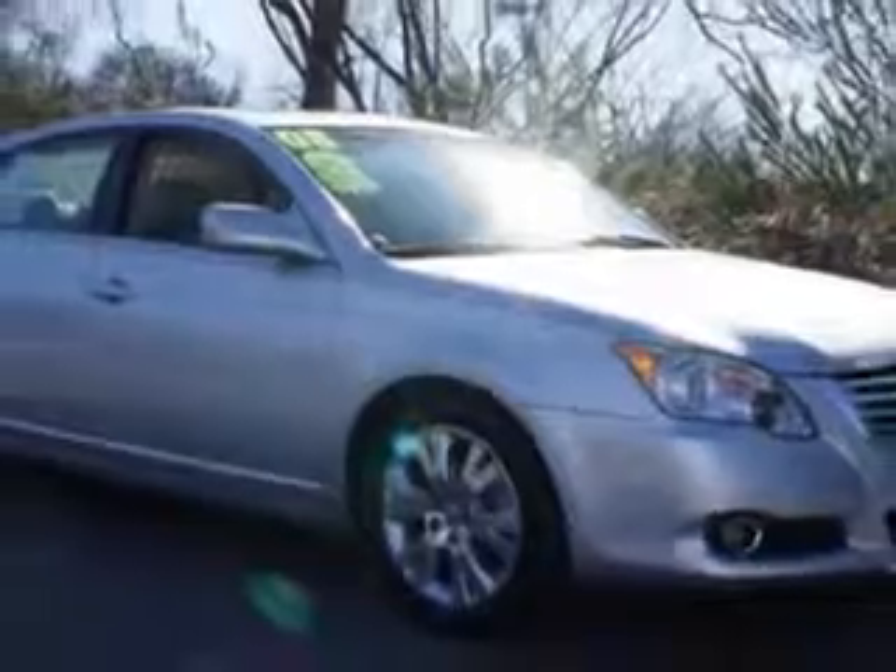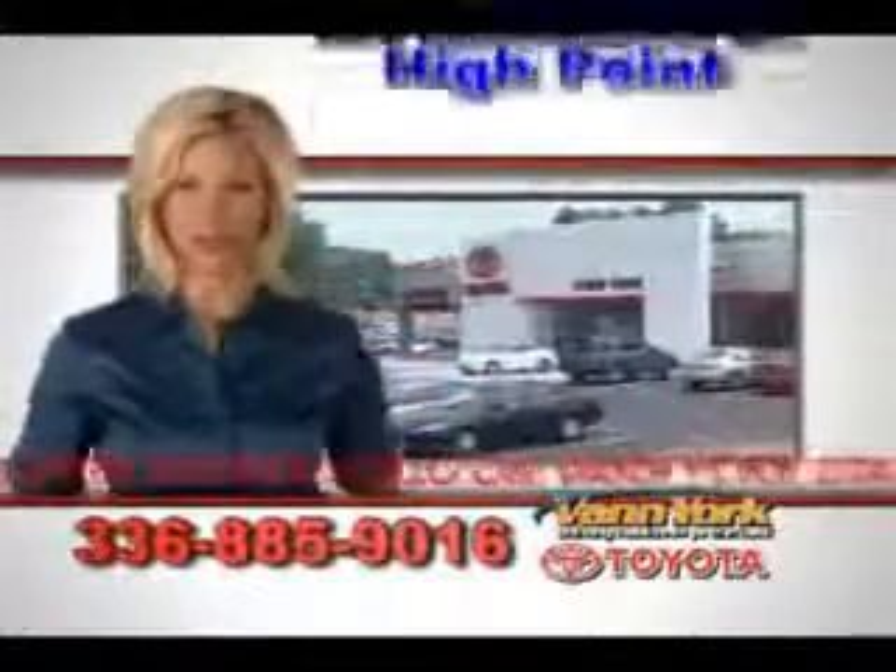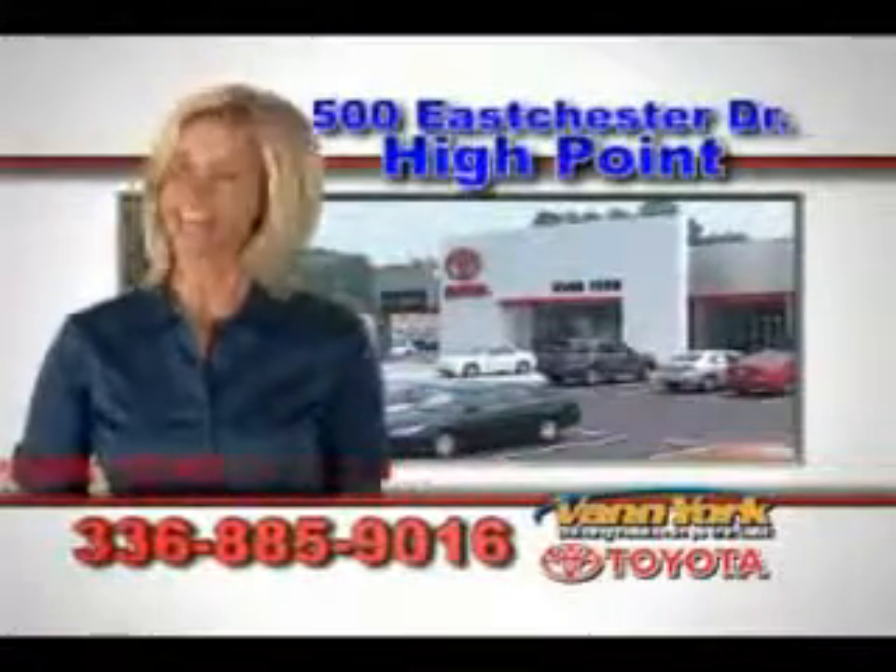Enjoy the drive in the 2008 Toyota Avalon XLS. See us at Van York Toyota today. Be smart and buy now at Van York Toyota — Van York, building relationships that last.